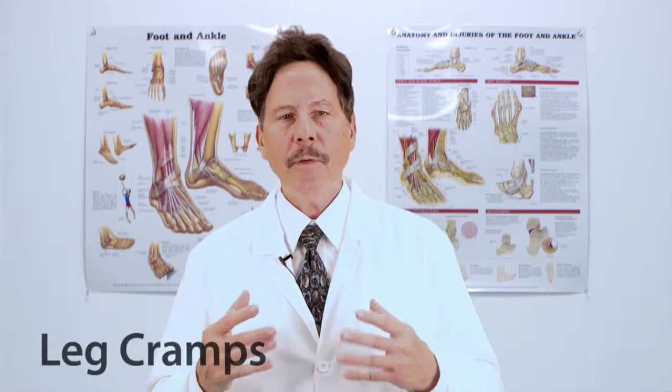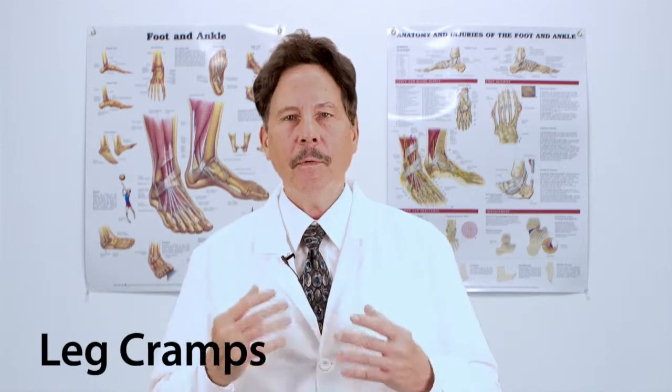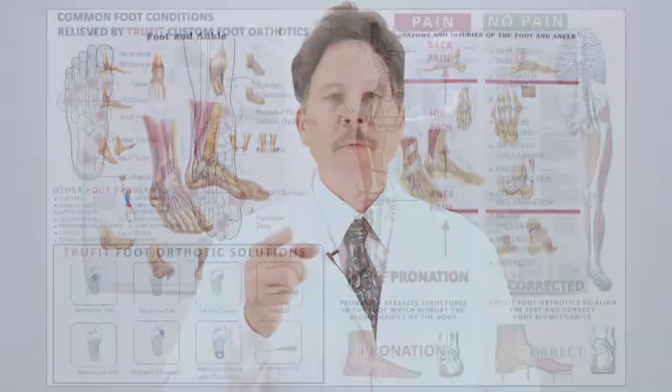At TrueFit, we believe that your feet are an important component of your body's health. If you suffer from leg cramps, TrueFit Custom Foot Orthotics may be the best solution for you.